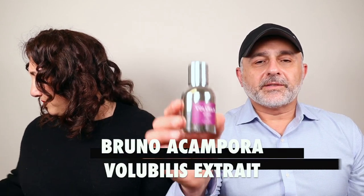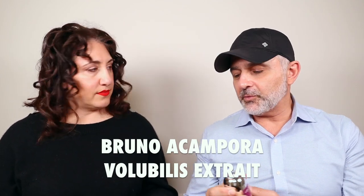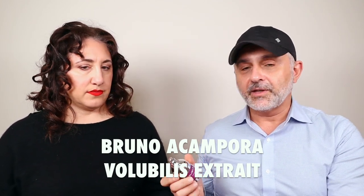So we've got a fragrance called Volubilis. Again, these are all Extrait de Parfum. I'm not too familiar with this one — we're going to do first impressions today. Some of them I know a little more than others, and this one I don't know much, so let's see what it's all about.